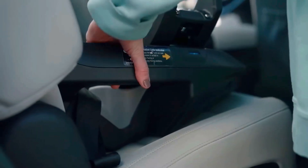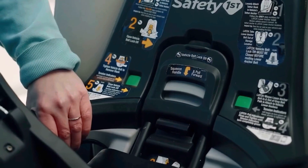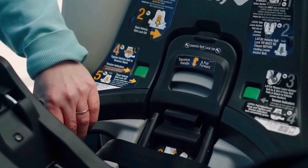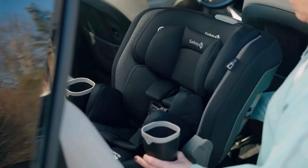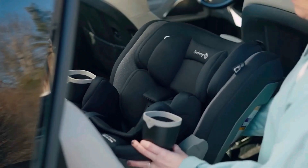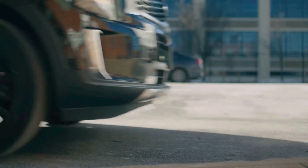Why is that awesome? Well, it makes it super easy to get the child in and out of the seat, and it's a real back-saver for you too. Installing it is a piece of cake and takes just about 20 minutes. The cost? It comes in at $320.